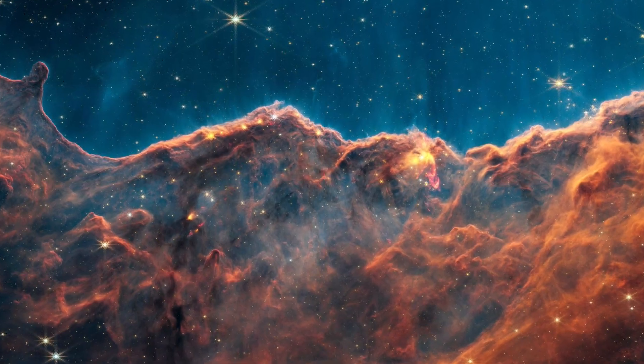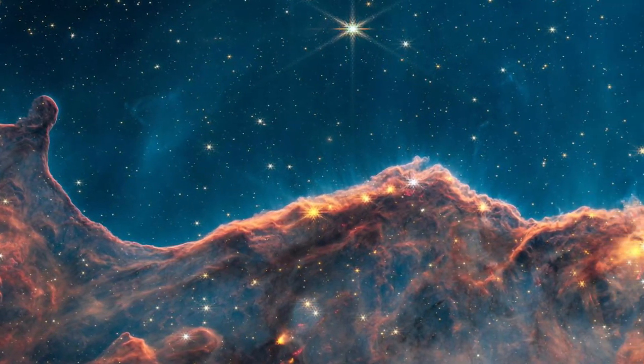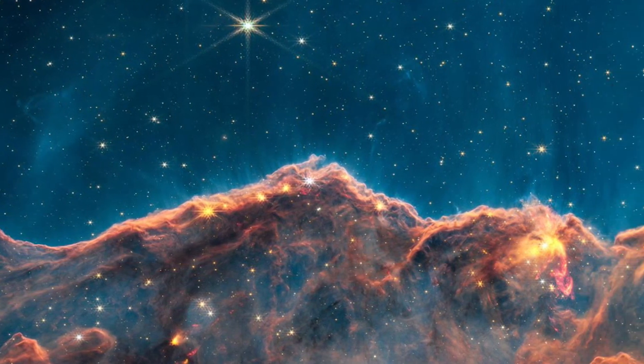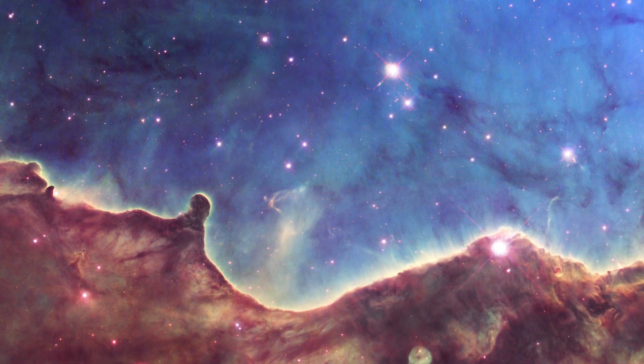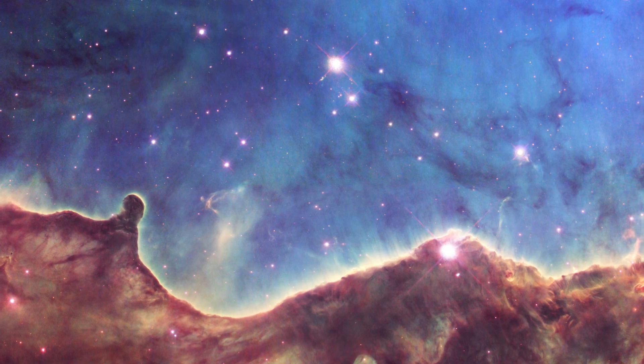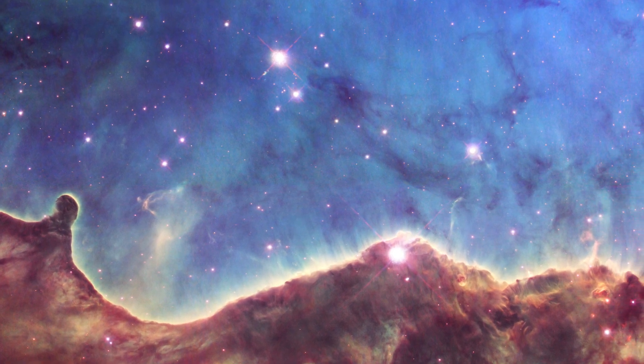The new Webb data is also helping astronomers learn how busy these star-forming areas are, even over short periods of time. Scientists were able to determine the speed and direction of the jets by comparing the location of outflows in this area, acquired by Webb, to archived data from Hubble from 16 years ago.